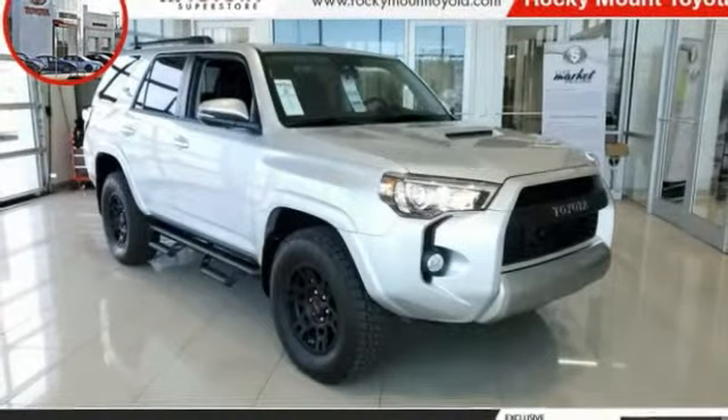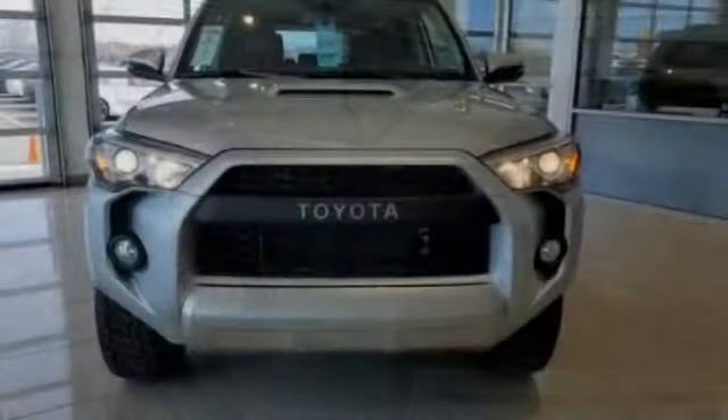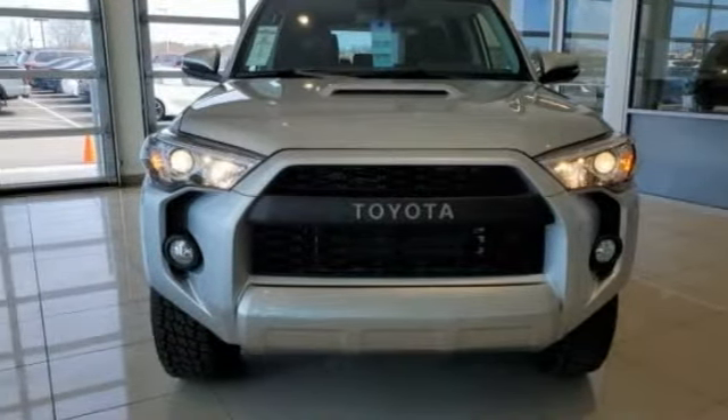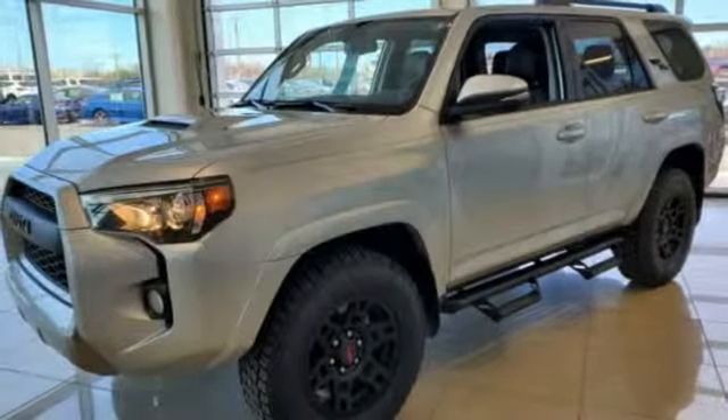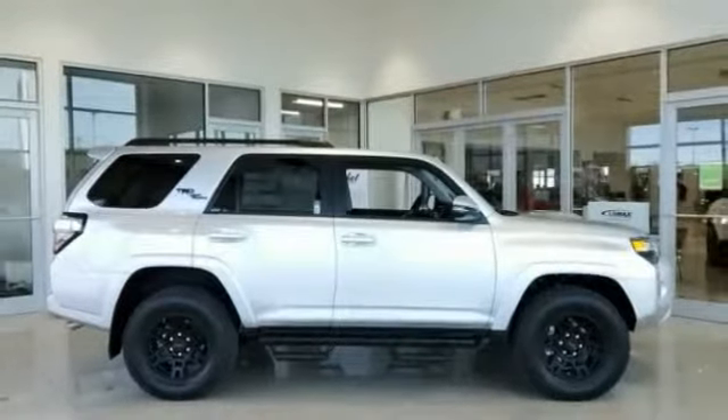Stop by and take a look at the 2019 4Runner. 4Runner durability is unbeatable — there are more 4Runners on the road today than any other midsize SUV. This vehicle has less than 2,000 miles.